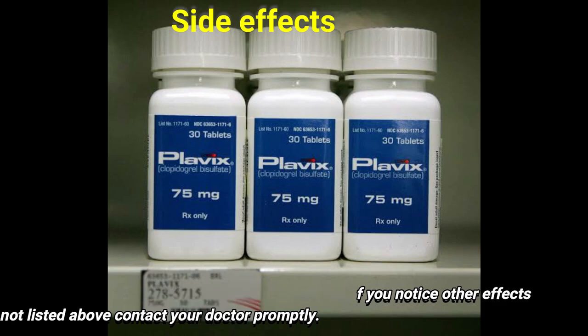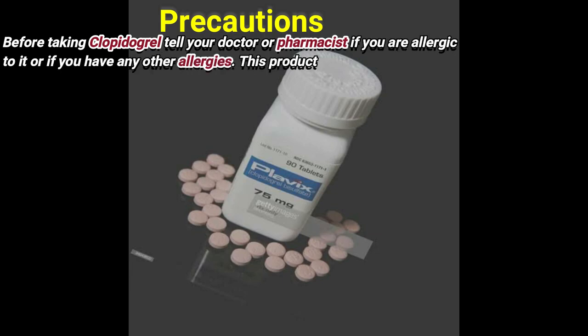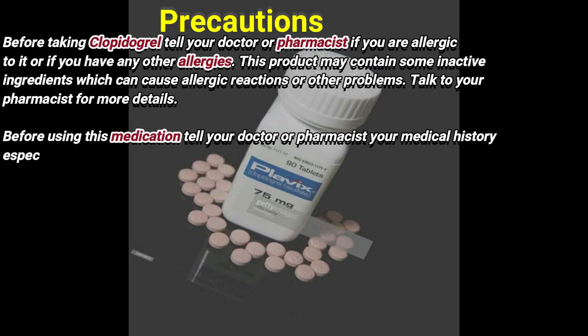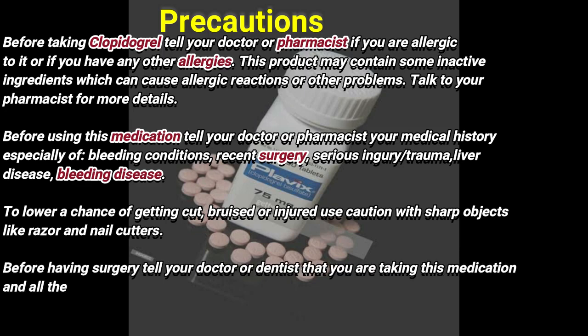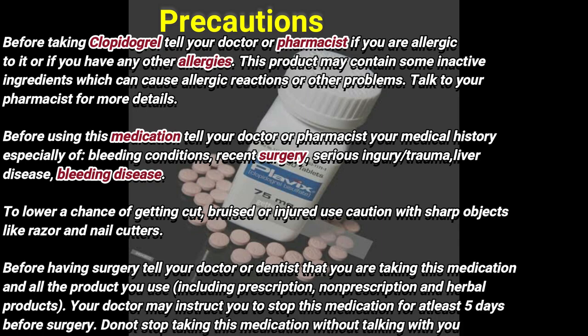This is not a complete list of possible side effects. If you notice other effects not listed above, contact your doctor promptly. Precautions: Before taking clopidogrel, tell your doctor or pharmacist if you are allergic to it or have any other allergies. This product may contain inactive ingredients which can cause allergic reactions or other problems. Before using this medication, tell your doctor or pharmacist your medical history, especially of bleeding conditions, recent surgery, serious injury or trauma, liver disease, and bleeding disease.